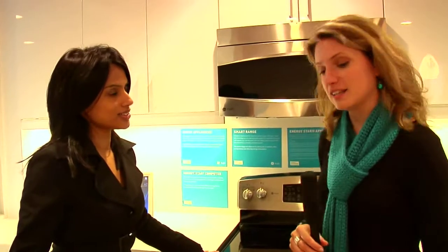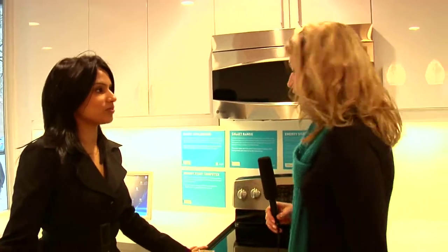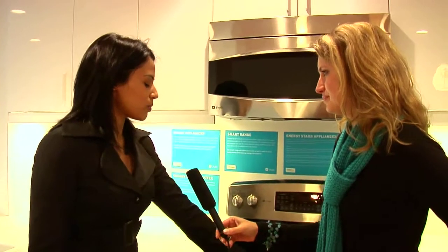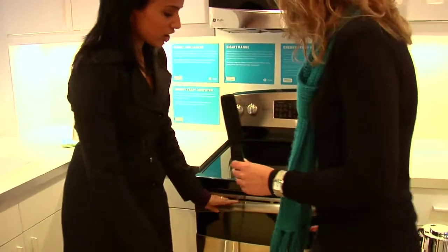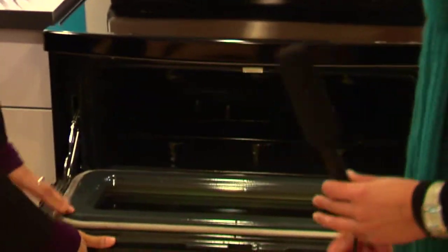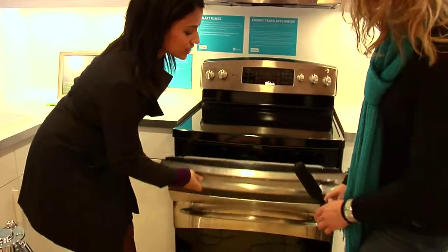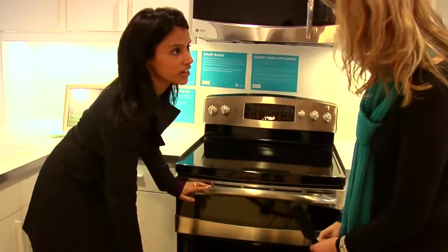A beautiful kitchen is the soul of every house and here in the home of the future we have very interesting appliances that help you conserve lots of energy. This stove is a GE Profile range. If you look at it, you can see there are two components to it — if you're cooking smaller portions you can use the top, and if you're cooking something larger you can use the bottom, so you don't have to turn the whole thing on at one time.